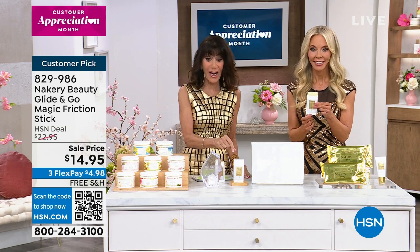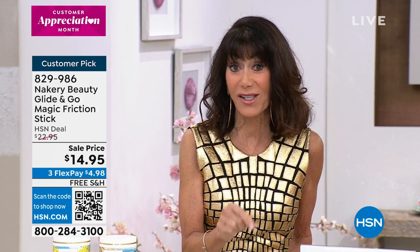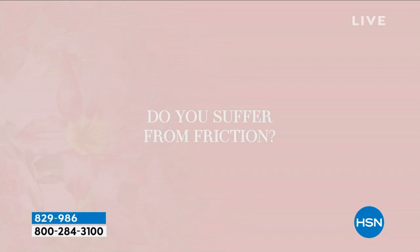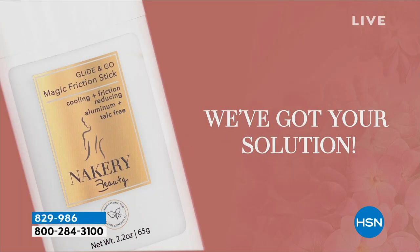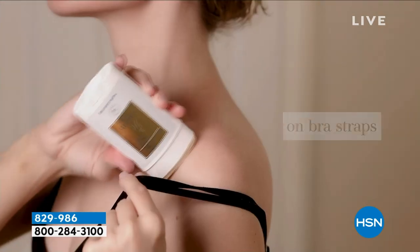I've been here over 40 years and never seen anything like it — we've never presented anything like this before. Nakery is created because of requests from viewers. I think about my daughter Noelle — always complained about her thighs rubbing. You can use it on shoulders, back, toes, under the bra, waist — anywhere. As it gets warmer, you're going to notice friction more.